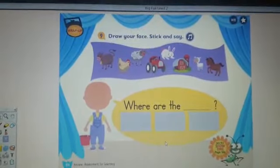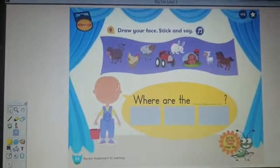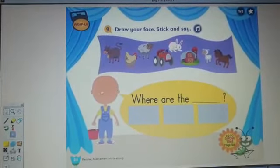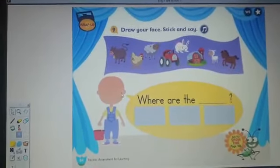First thing I want you to do is I want you to draw your face here. Take a pencil, draw the eyes, draw the nose, and draw your smiley face.